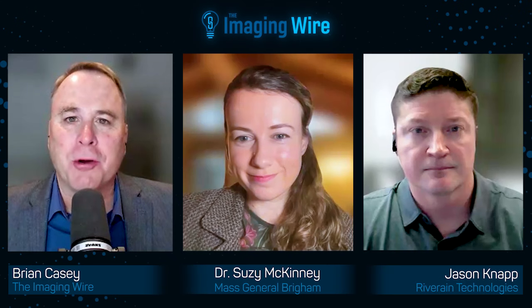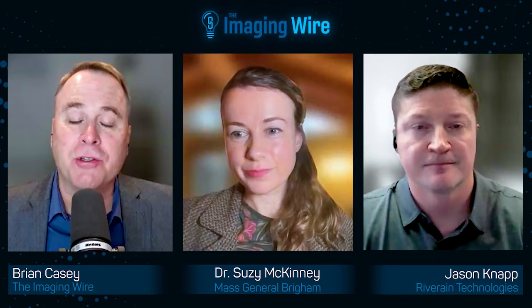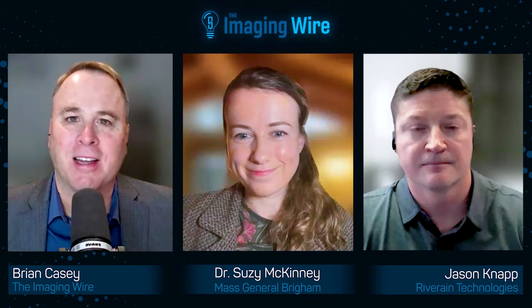Hello and welcome to the Imaging Wire show. My name is Brian Casey, I'm managing editor of the Imaging Wire. We've got a great episode for you today. Our topic is new solutions for coronary artery calcium scoring, and our guests are Dr. Susie McKinney, a physician and director at Mass General Brigham AI, and Jason Knapp, chief technology officer of Riverang Technologies. Both of you, thanks for being with us today.